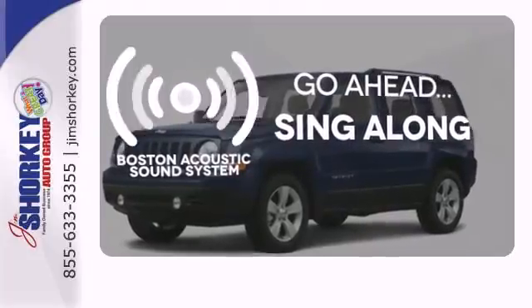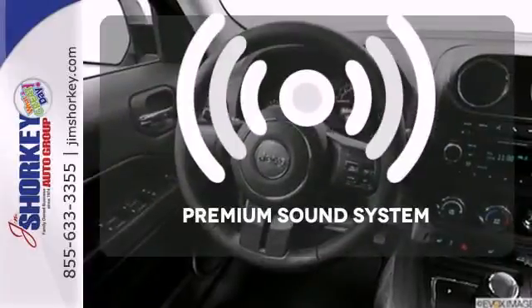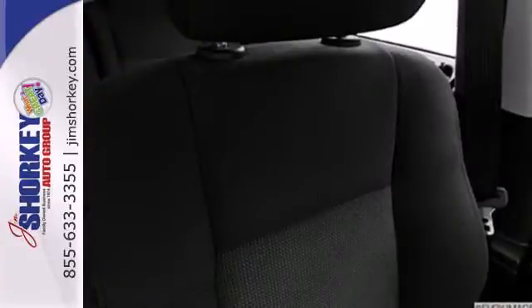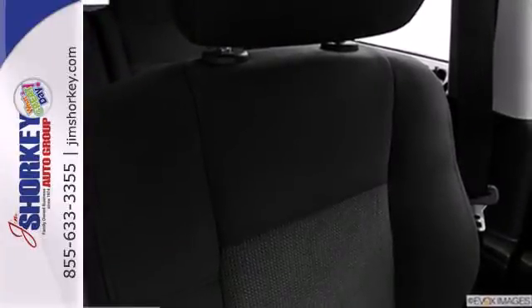Crank up your tunes and hit the road. You might take a drive just to listen to the premium sound system. Let this Patriot show you what it can do on and off the road.